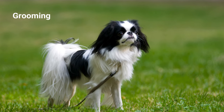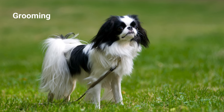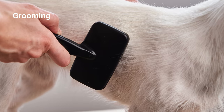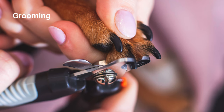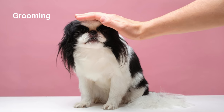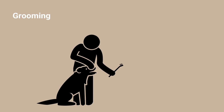The Japanese Chin has a soft, flowing coat that may make you think they require high maintenance, but they're actually easy to take care of. You only need to brush them once a week and bathe them every month or so, depending on their surroundings. Remember to trim regularly to keep nails short and neat, check their ears to avoid wax buildup and debris that can lead to ear infections, and brush their teeth to keep their dental health in check.